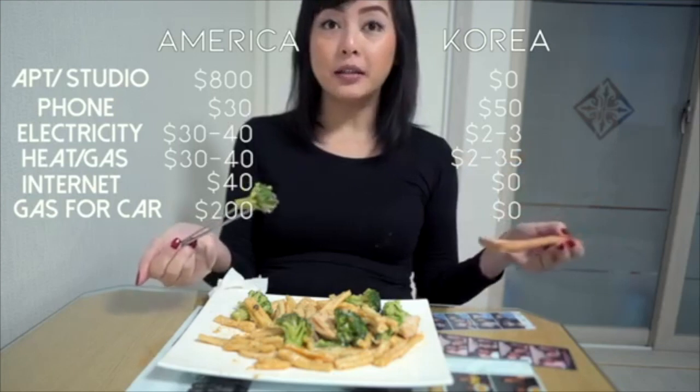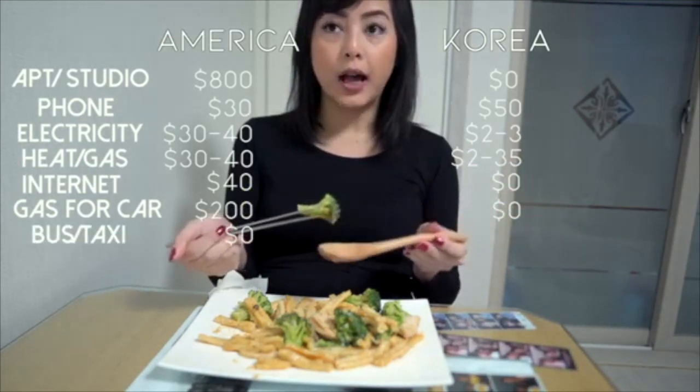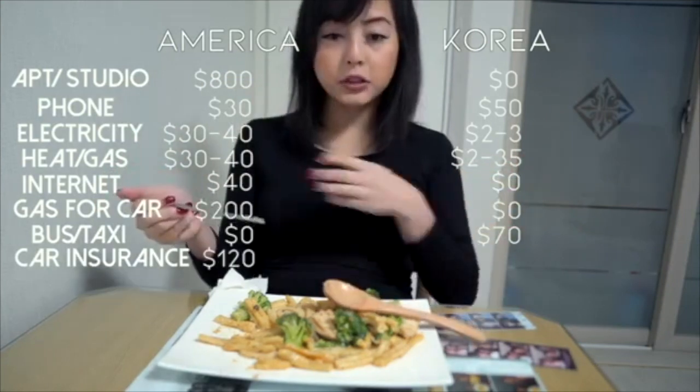Back at home, I didn't take buses or taxis. While here, I'm spending about $70 on transportation. Car insurance, I'm paying $120.